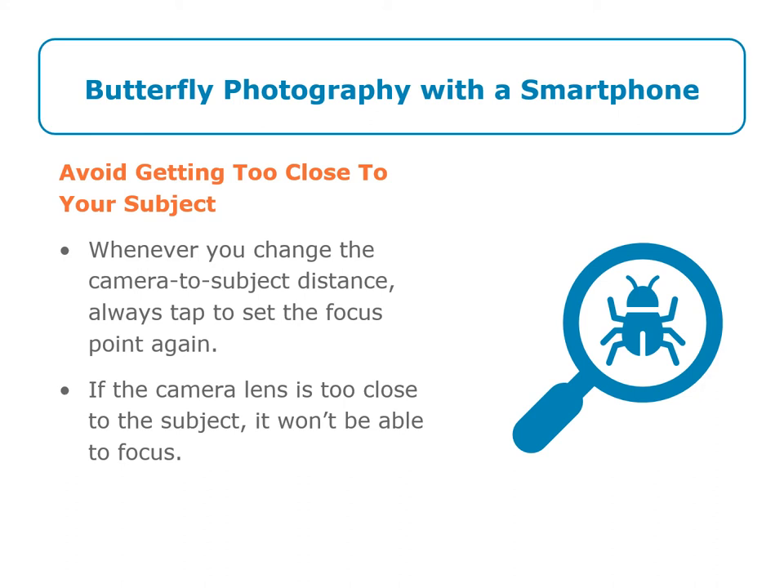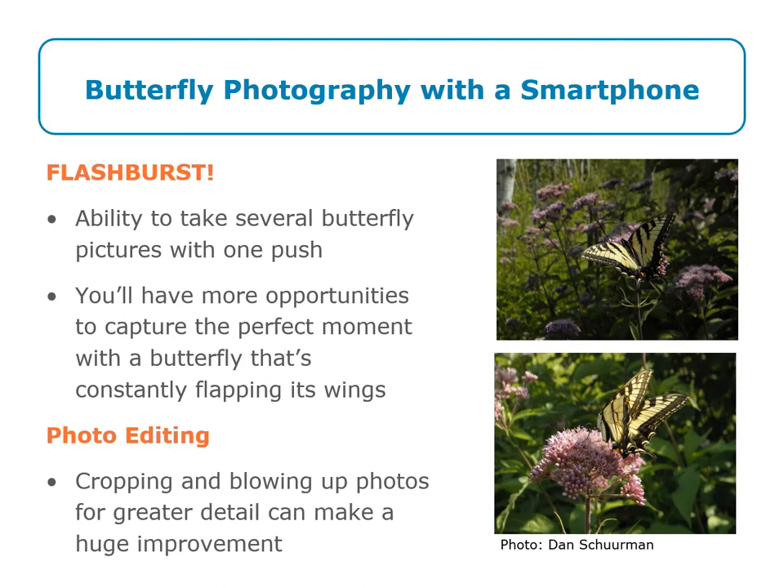Try to avoid getting too close to your subject. Whenever you change the camera-to-subject distance, always tap and reset the focus point again. If the camera lens is too close to the subject, it will not be able to focus. Flash burst is also another great option — it gives you the ability to take several butterfly shots with just one tap, giving you more opportunities to capture the perfect moment of the butterfly flapping its wings. Don't forget to crop your photo, as cropping and blowing up photos in greater detail can make a huge improvement.